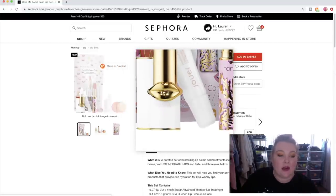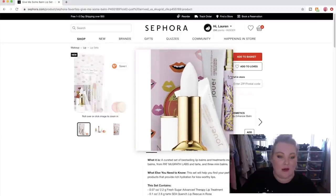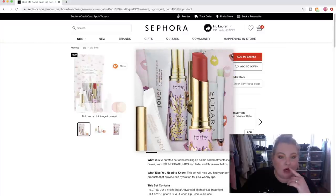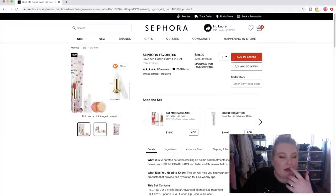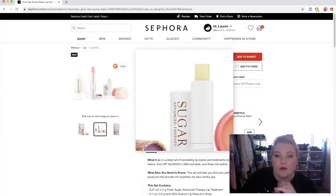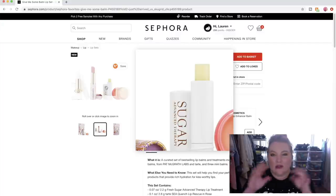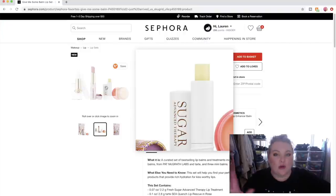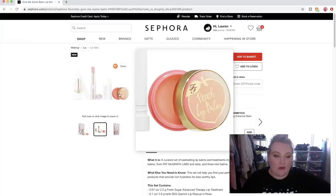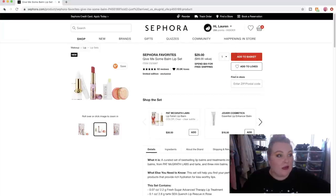We have the Fresh Sugar Lip Balm, which I really, really love — one of my favorite lip balms. But this one is a mini, and I hate the minis because they get so gross and gunky. I highly suggest just totally splashing out on the big one. And then they have this little peach lip balm which I love — I would love to try that. Anyway, $29. I'm attracted to it because it's lip balm, y'all know me.